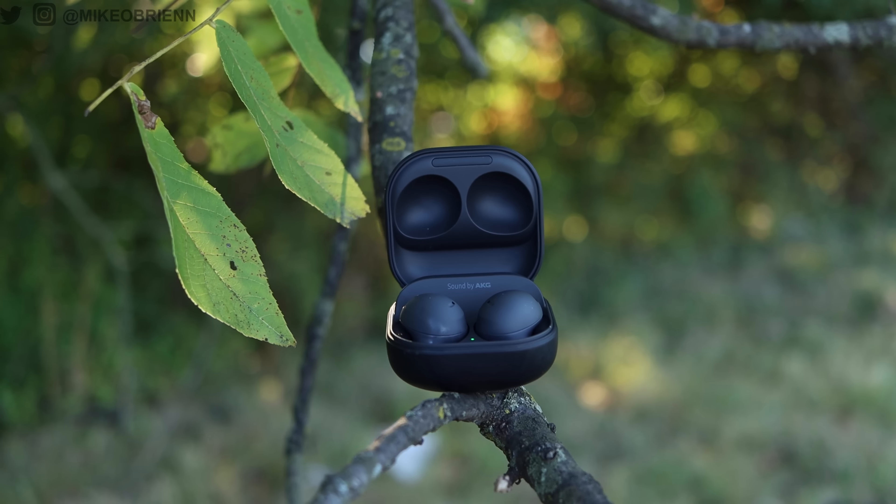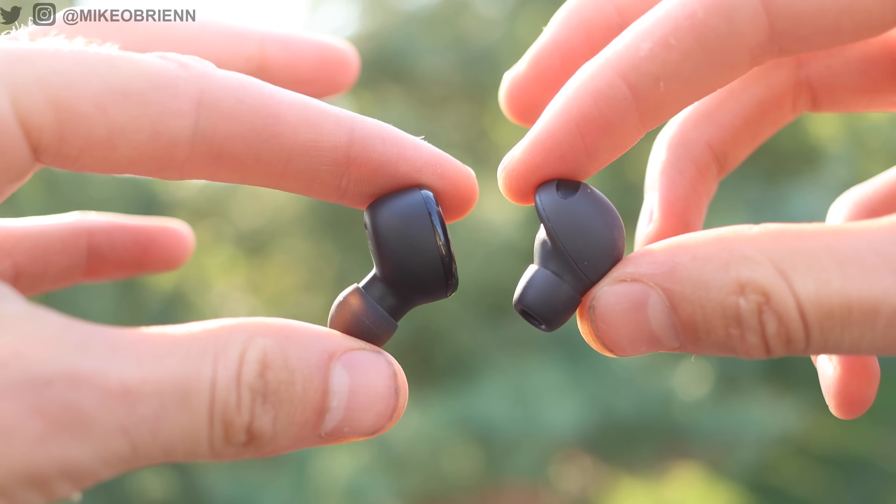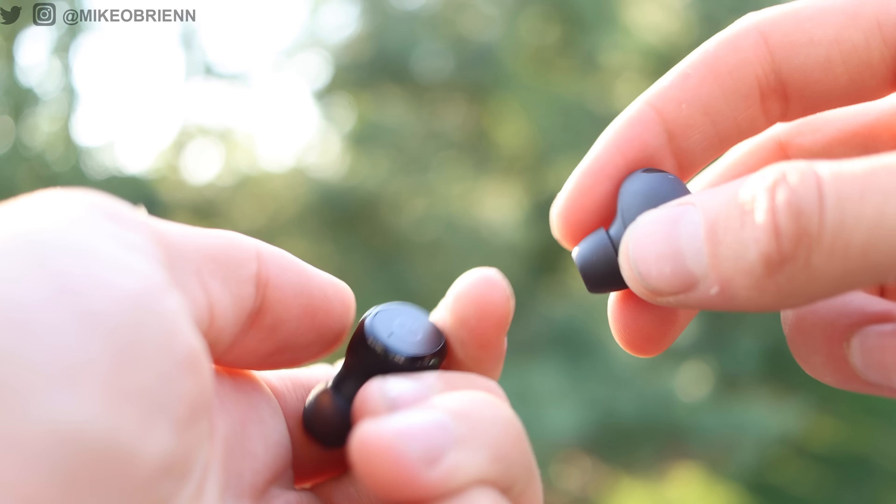The Samsung Galaxy Buds 2 Pro have been getting a lot of excitement and are definitely an early contender for perhaps the best earbuds of 2022. But what if I told you that there was a pair of earbuds on Amazon that was not only outselling them, getting better reviews than them, but also selling for one-tenth the cost while still having, in some ways, better specs — like a better water resistance rating and things like that.